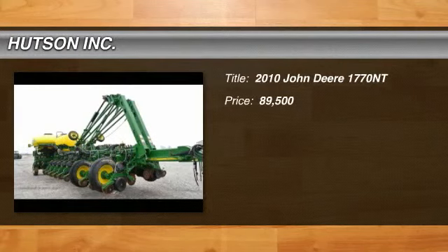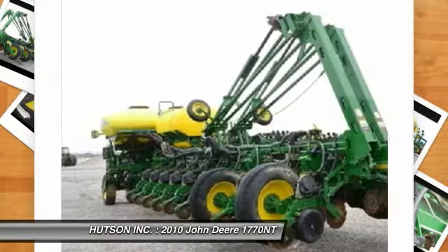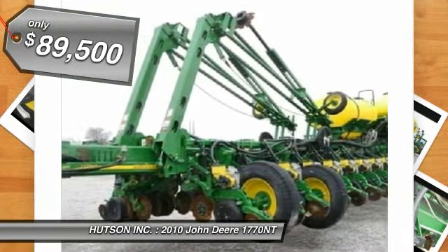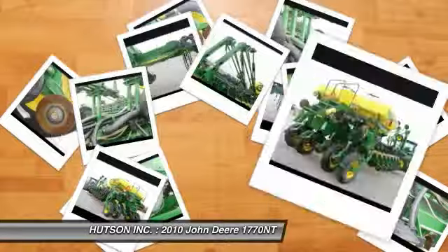Hudson has been your home for John Deere products and much more for over seven decades. You are looking at a 2010 John Deere 1770 NT with flex foam, central fill system, 450 gallon insecticide tank, and CCS with 250 bushel tanks.